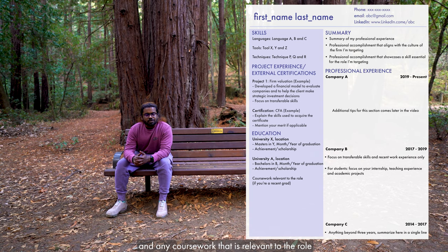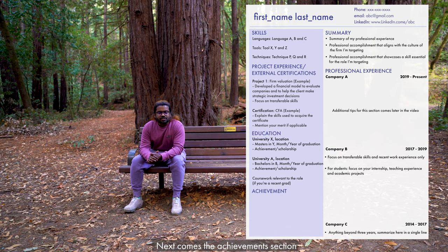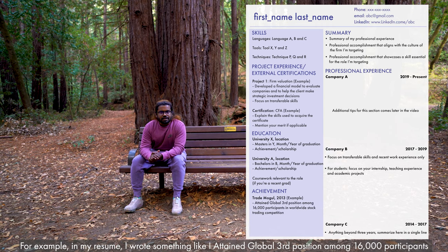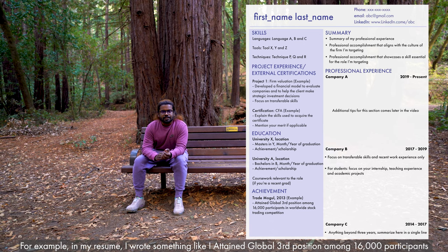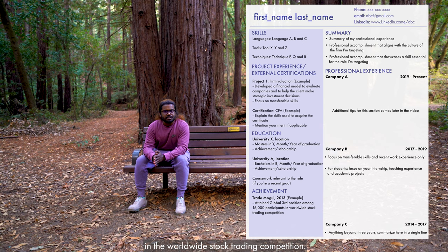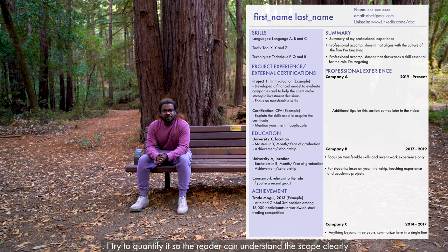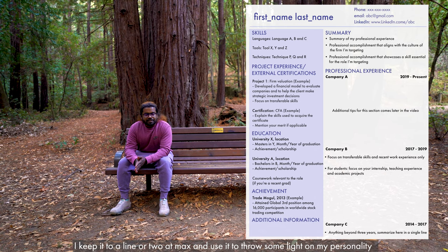Next comes the education section. Here I put any degree or certificate I have, the month and year of obtaining it, and any coursework relevant to the role I'm targeting. Next comes the achievements section, where I highlight my professional, academic, or non-academic achievements. For example, in my resume I have something like 'attained third position among sixteen thousand participants in a global stock trading competition.' I try to quantify things so my achievement comes across clearly to the reader.